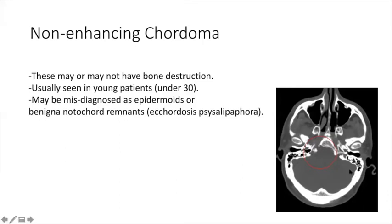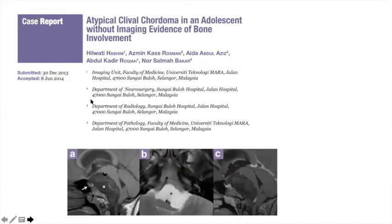There are publications about atypical clival chordomas in adolescents. These non-enhancing chordomas tend to have a better prognosis than enhancing chordomas — after resection, they tend not to recur. This supports the notion that there isn't really a separate diagnosis of echordosis and chordoma, but rather a continuum. The question is: is this mostly a chordoma, or mostly a notochord remnant?